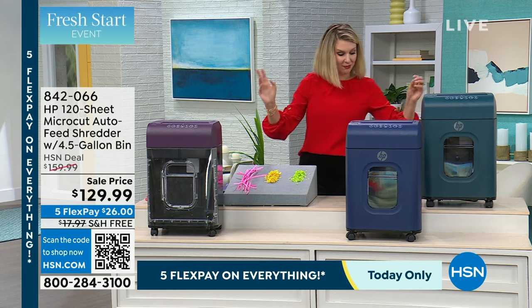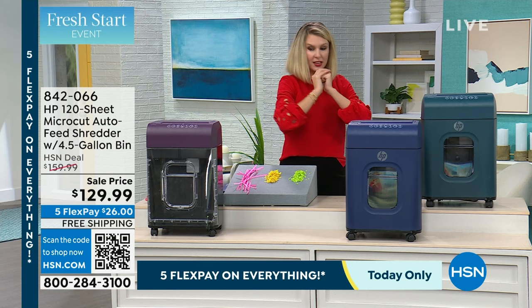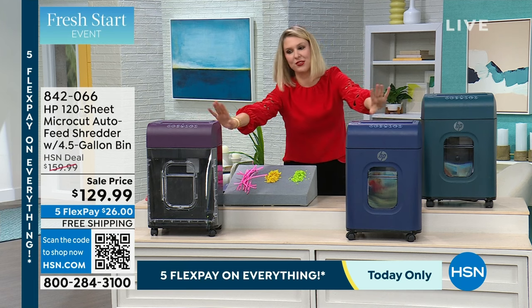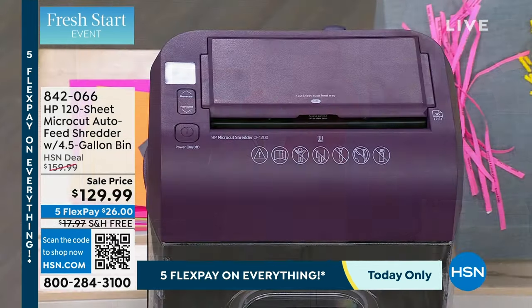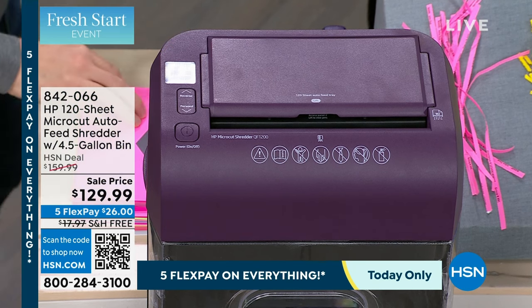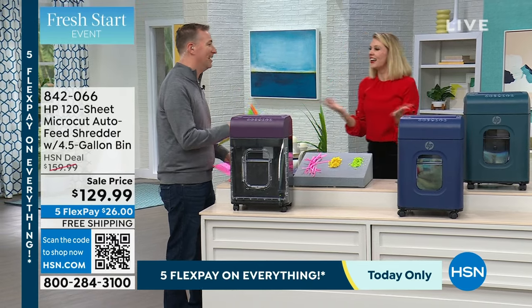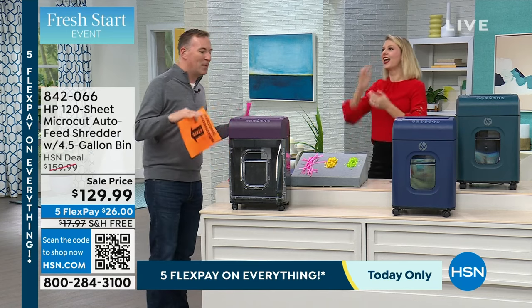The colors we have available are teal, mulberry, and indigo — those are the three in front of me. Mulberry is my fan favorite of the day. Joe Harrison, with a degree in computer science, is going to explain to me how something can shred staples. So many times you put a staple in and it jams the shredder — it's done, you're done. You have to go buy a whole new shredder.